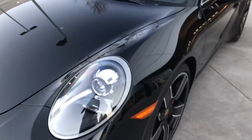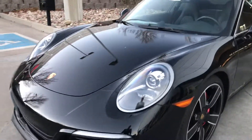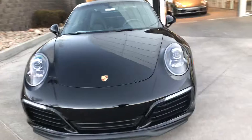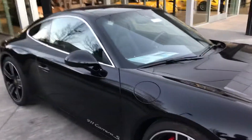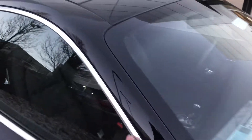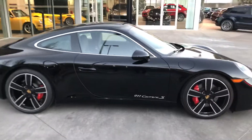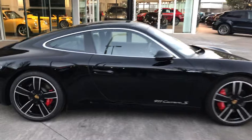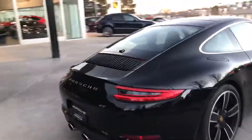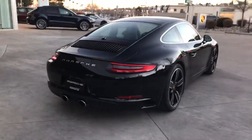It has the premium package, it has the PDLS system — the Porsche dynamic lighting system. It also has this chrome trim here around the window, so that gives an extra little special pop to the car. Trying to give you a couple of good angles on it so you get a good look at everything. What's there not to like about a black 911? Black on black, that's for sure.